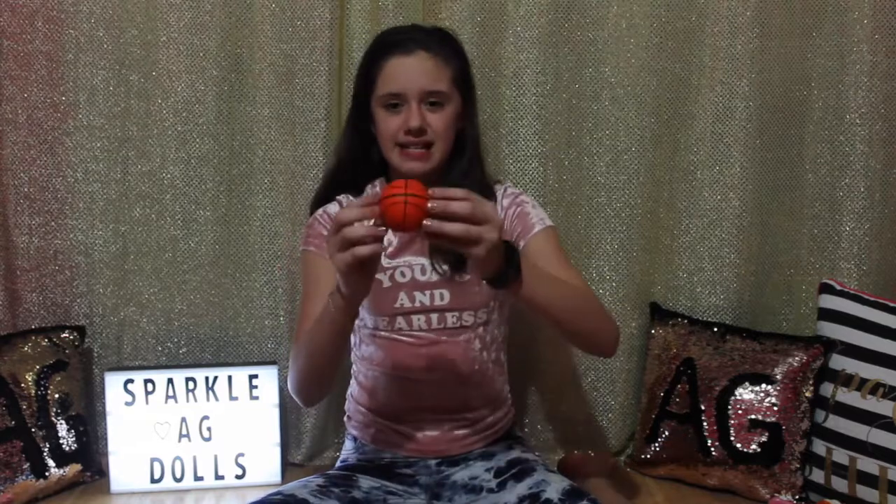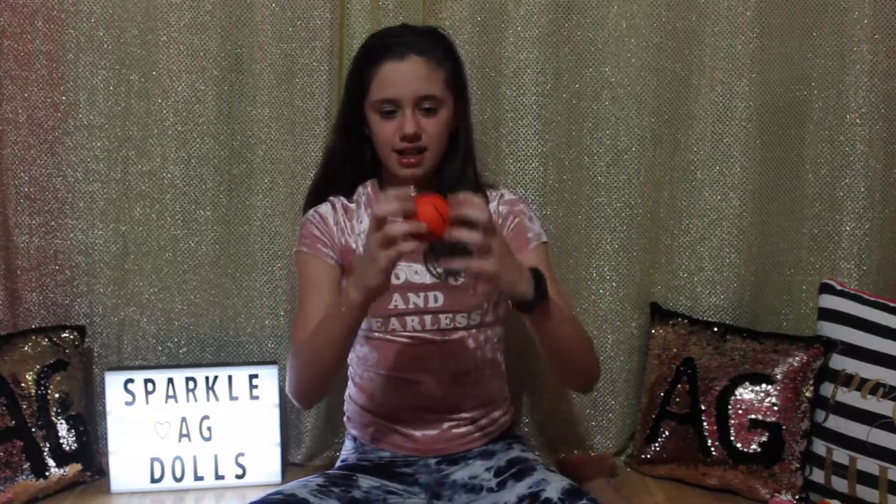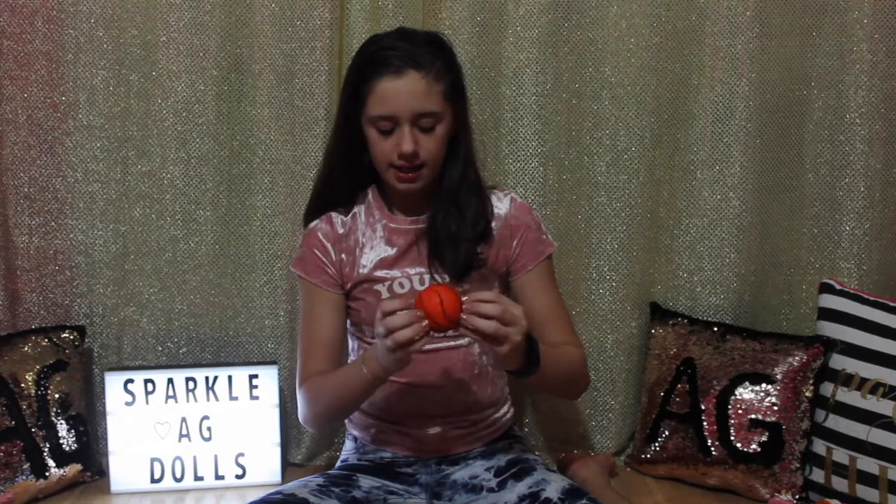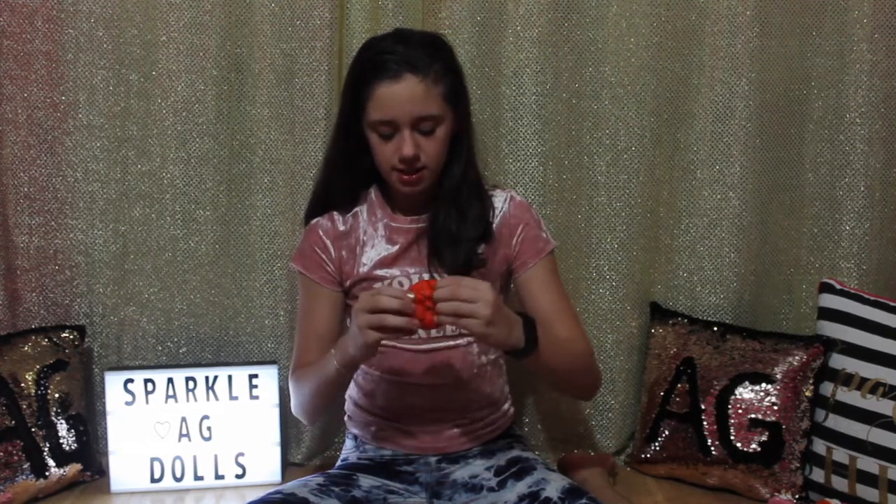The first squishy I have is a basketball, and this is what it looks like. Here's a squish, and it's really slow rising as you can see.